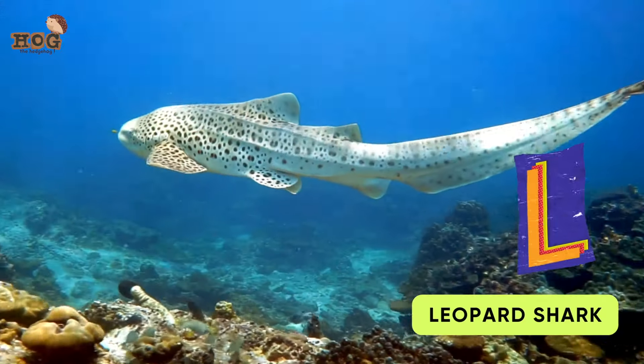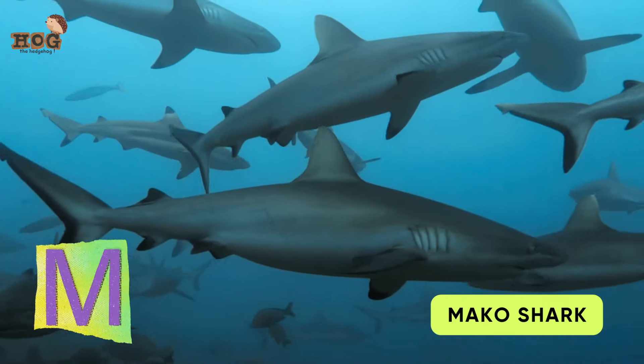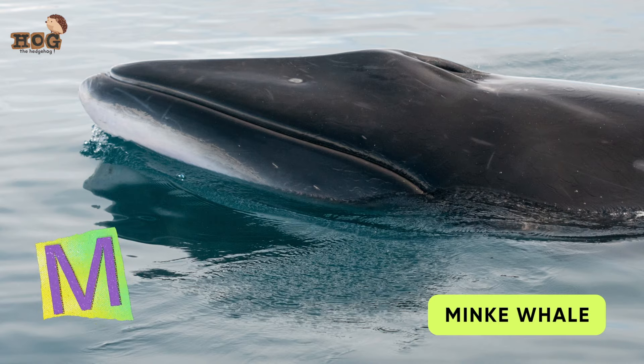K is for Killer Whale. L is for Leopard Shark. M is for Mako Shark and Minke Whale.